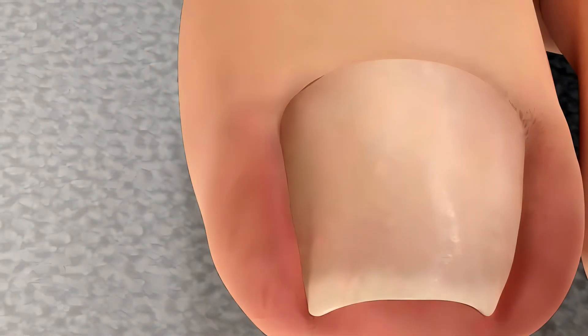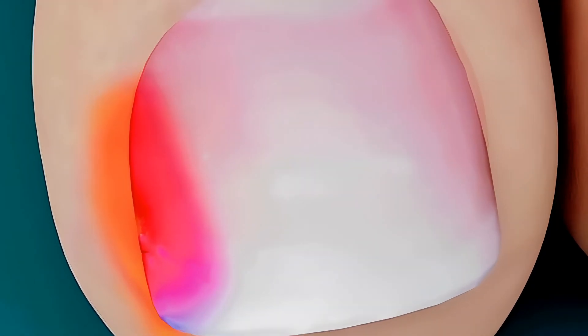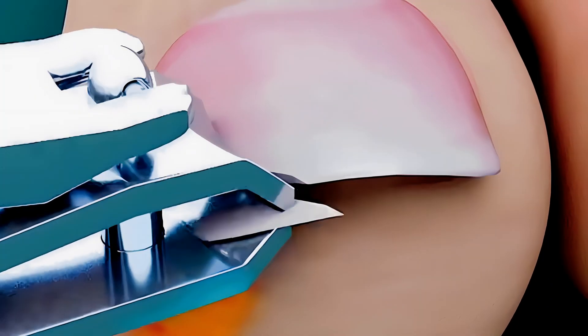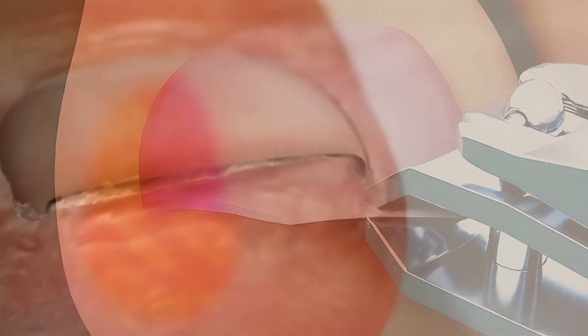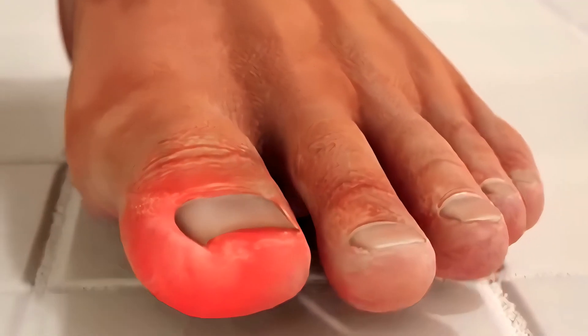There are many causes for ingrown toenails, but the two most common causes are wearing shoes that constrict the toes and improper nail trimming. Other causes include deformed nails, frequent long-distance walking, and trauma.